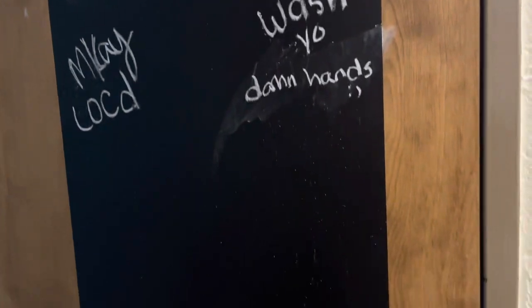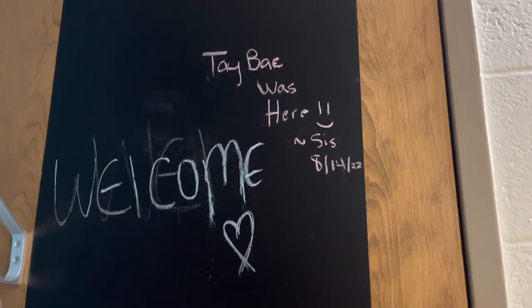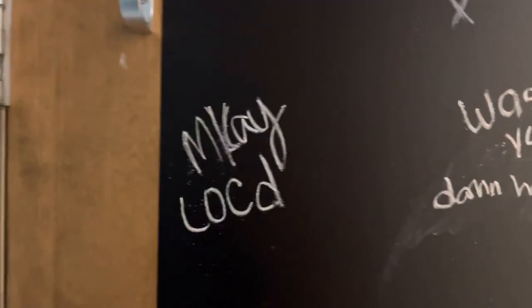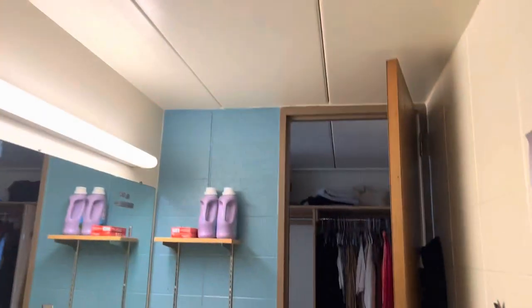I got this — it's not really a chalkboard but it has that chalk material so you can write on it. Every time people come over I'm gonna have them sign their name on here. And of course, wash your hands — because why would you not do that?